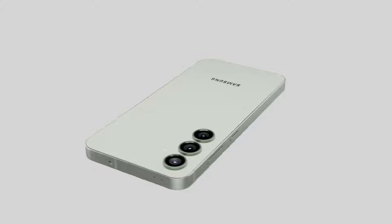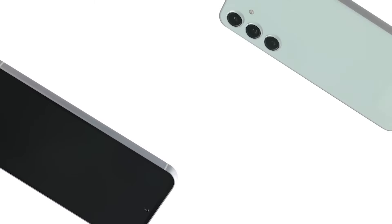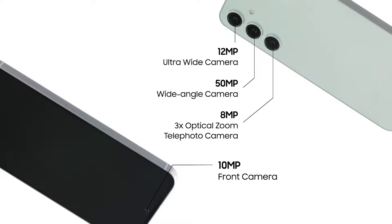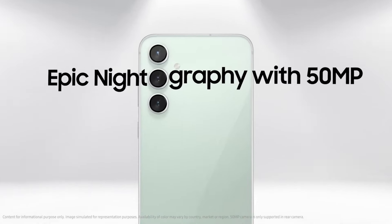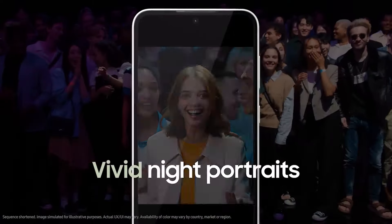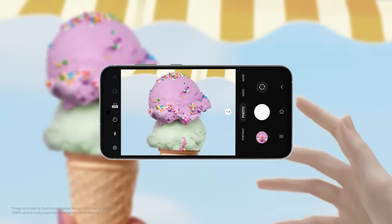The cameras are already great in the S23 FE. According to several reputable leaks, the S24 FE's camera specifications are said to be the same — a 50-megapixel main lens, an 8-megapixel 3x telephoto, and a 12-megapixel ultrawide. There will definitely be better processing due to the more powerful and optimized processor, so even though the specs are the same, there will be even better quality in photos and videos.